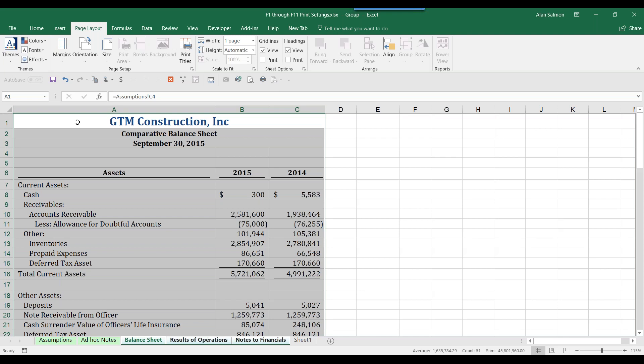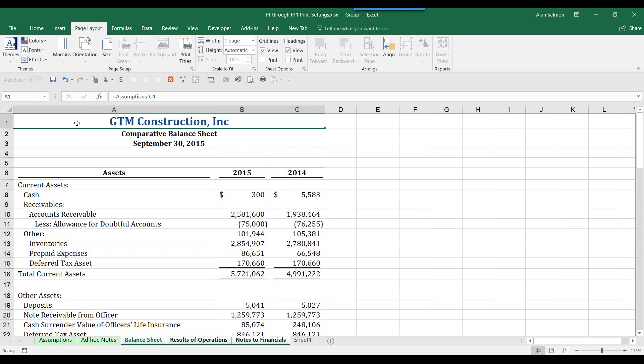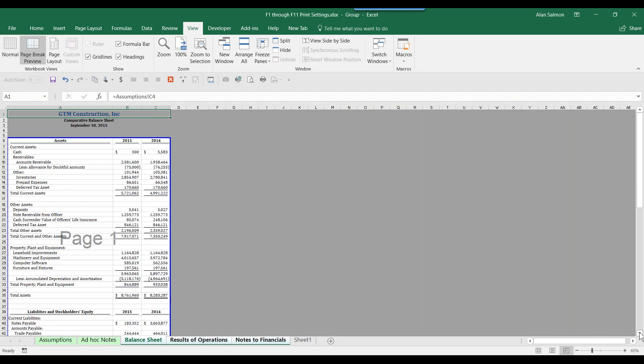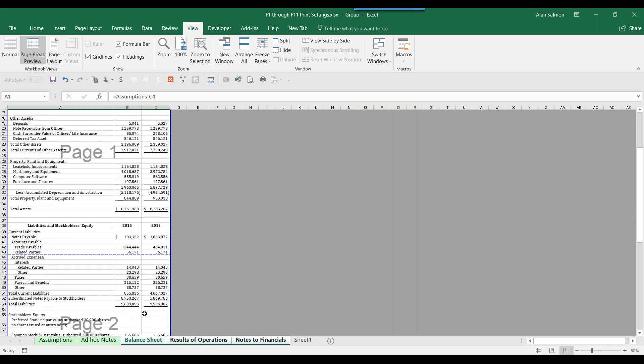Excel sometimes inserts page breaks where you don't want them. To fix this, go to the View tab and click Page Break Preview. You'll see where the break is — for example, right in the middle of the liabilities section. Click the blue line and drag it up to move it. That's how easy it is to work with Page Break Preview.